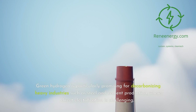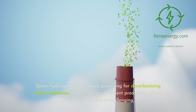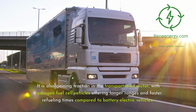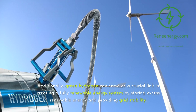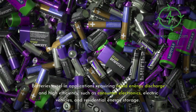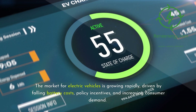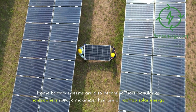Green hydrogen is particularly promising for decarbonizing heavy industries such as steel and cement production, where direct electrification is challenging. It is also gaining traction in transportation, with hydrogen fuel cell vehicles offering longer ranges and faster refueling times compared to battery electric vehicles. Additionally, green hydrogen can serve as a crucial link in creating a fully renewable energy system by storing excess renewable energy and providing grid stability. Batteries excel in applications requiring rapid energy discharge, such as consumer electronics, electric vehicles, and residential energy storage, with the EV market growing rapidly and home battery systems becoming more popular.